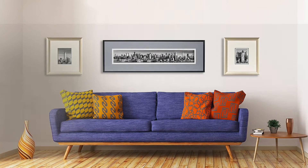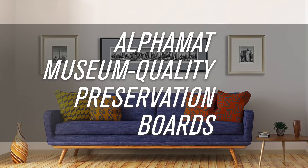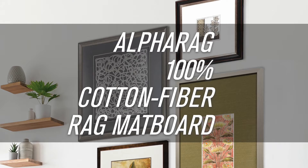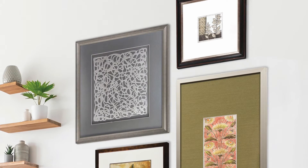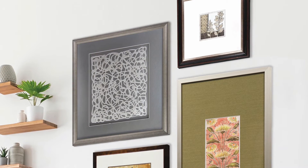Our ArtCare matte board assortment includes alpha matte museum quality preservation boards on an archival core, alpha rag 100% cotton fiber rag matte board, and an extensive offering of metallics and textured surface matte boards, all with our patented ArtCare protection technology.